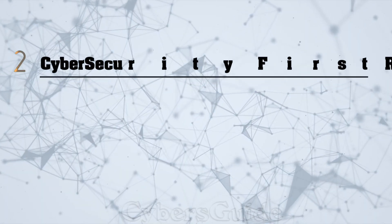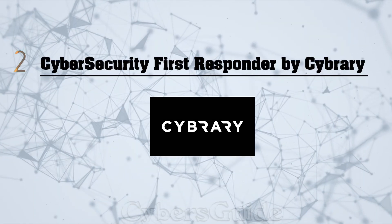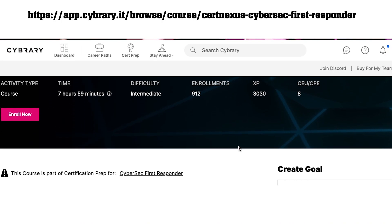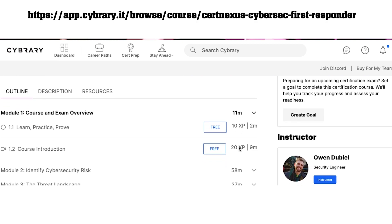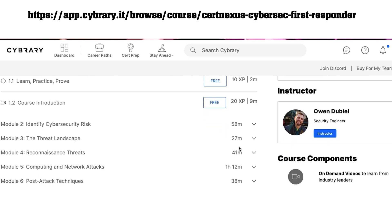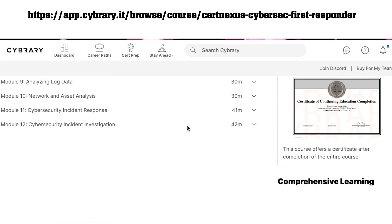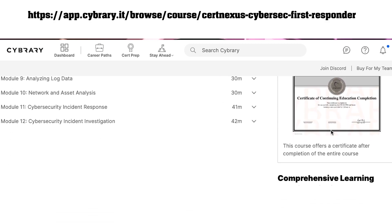Course number two, Cybersecurity First Responder by CyberAri. This course is developed for IT professionals to enhance response to cybersecurity events. You will learn how to identify cybersecurity risk, prioritize risk mitigation, and improve cybersecurity posture. You also learn tools to analyze log data and techniques for incident investigation and response. This course is free and CyberAri provides a course completion certificate.